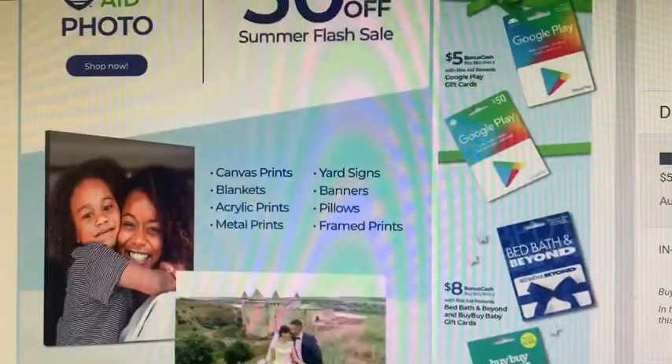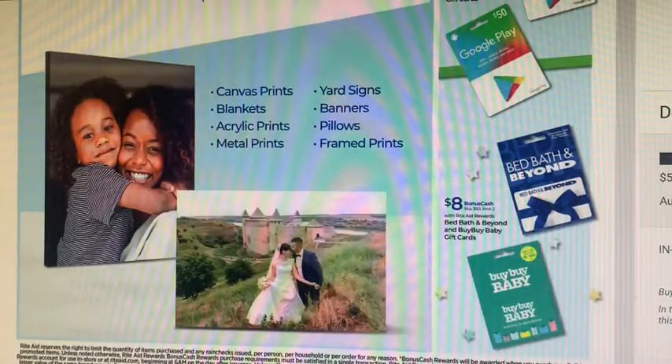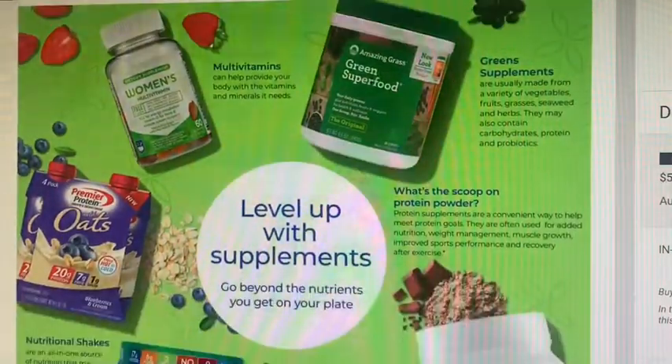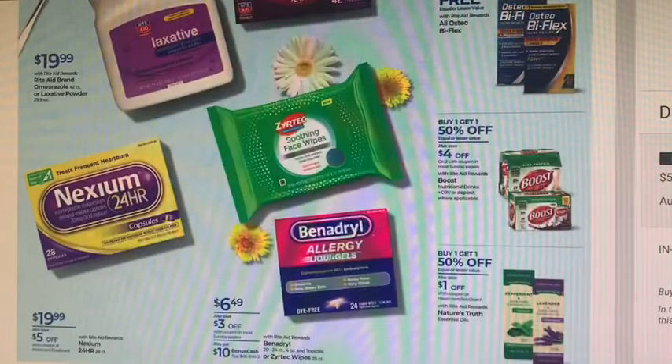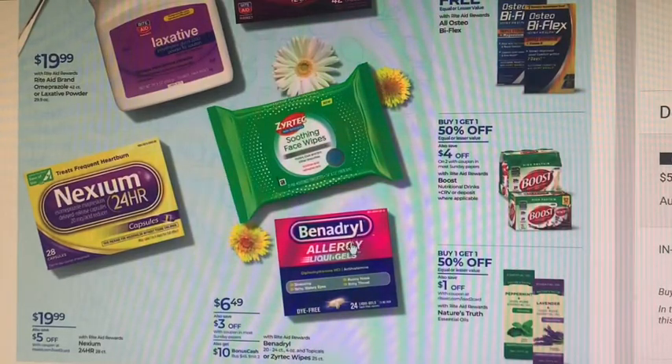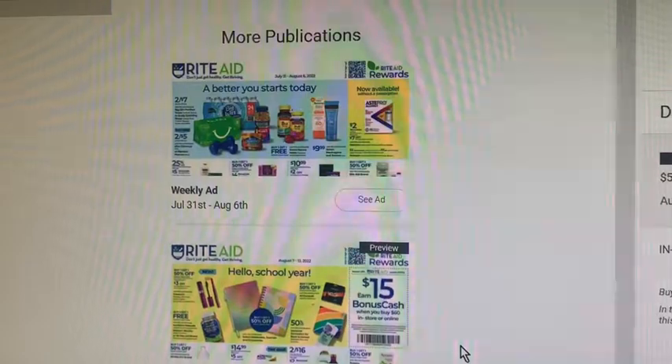There are photo sales and more gift card sales — Google Play, Bed Bath & Beyond. Benadryl is also part of the Zyrtec deal: spend $45, get $10 back. There's still the Johnson & Johnson reward where you spend a certain amount, get a certain amount back — just upload your receipt to their website. Boost is buy one, get one 50% off with a $4 off two coupon, and if you factor that into your spend $60 get $15 deal, it could work out nicely.